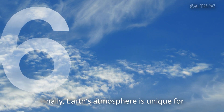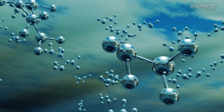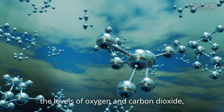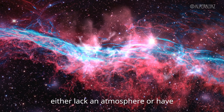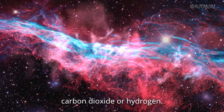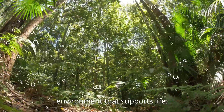Earth's atmosphere is unique for its high nitrogen content. About 78% of Earth's atmosphere is nitrogen, which acts as a non-reactive buffer gas. This is important because it stabilizes the levels of oxygen and carbon dioxide, preventing runaway reactions that could disrupt the climate. Most other planets either lack an atmosphere or have atmospheres dominated by gases like carbon dioxide or hydrogen. Earth's nitrogen-rich atmosphere is both rare and essential for a stable environment that supports life.